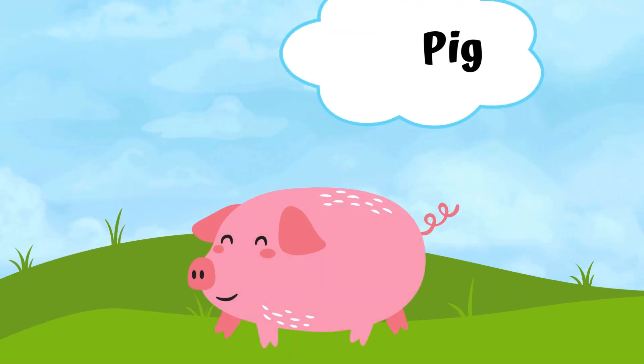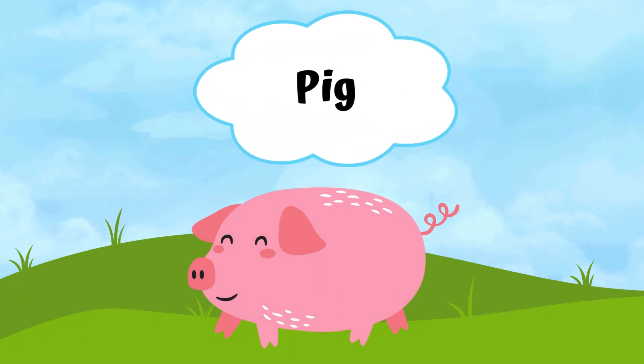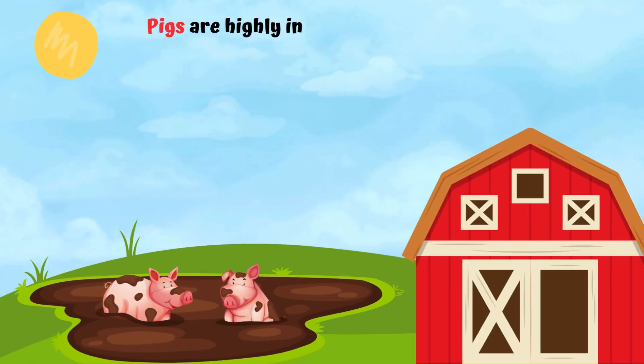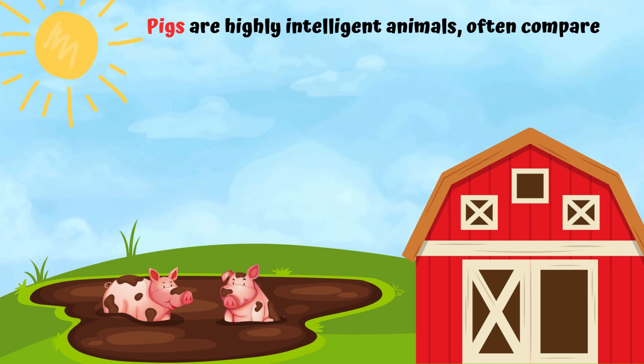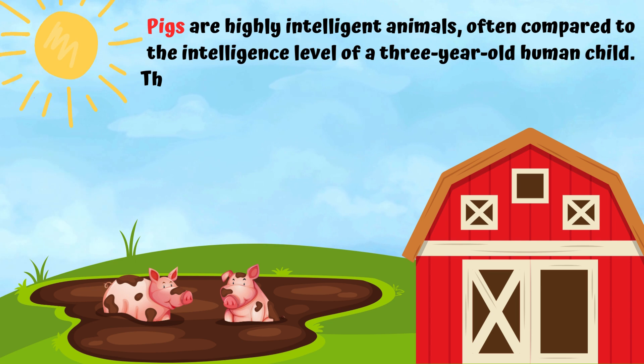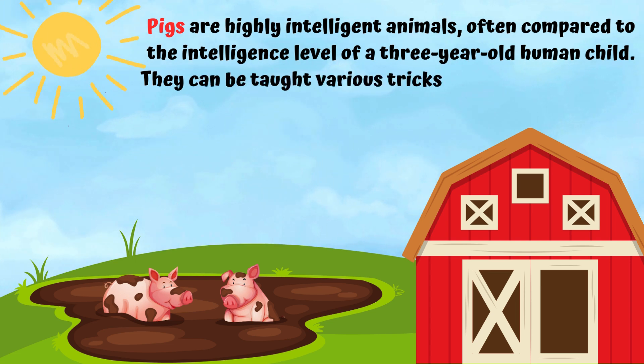A pig. Pigs are highly intelligent animals, often compared to the intelligence level of a three-year-old human child. They can be taught various tricks and even solve simple puzzles.